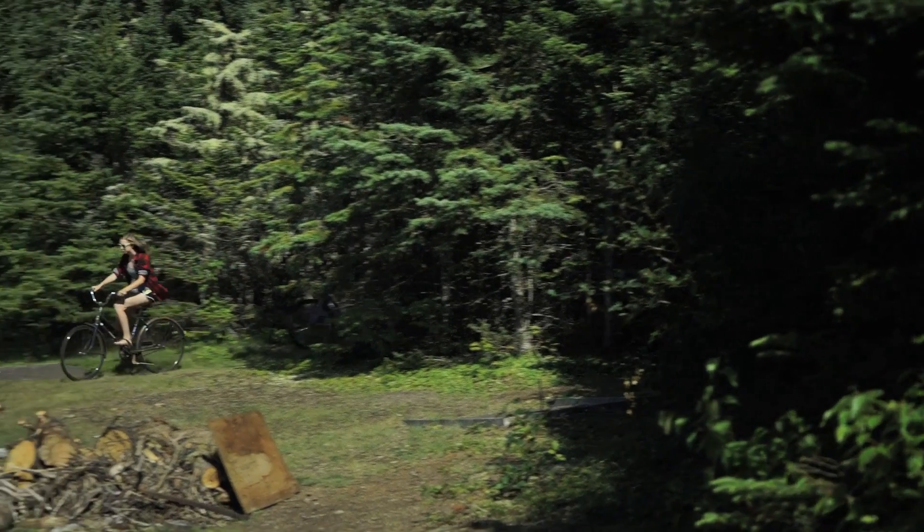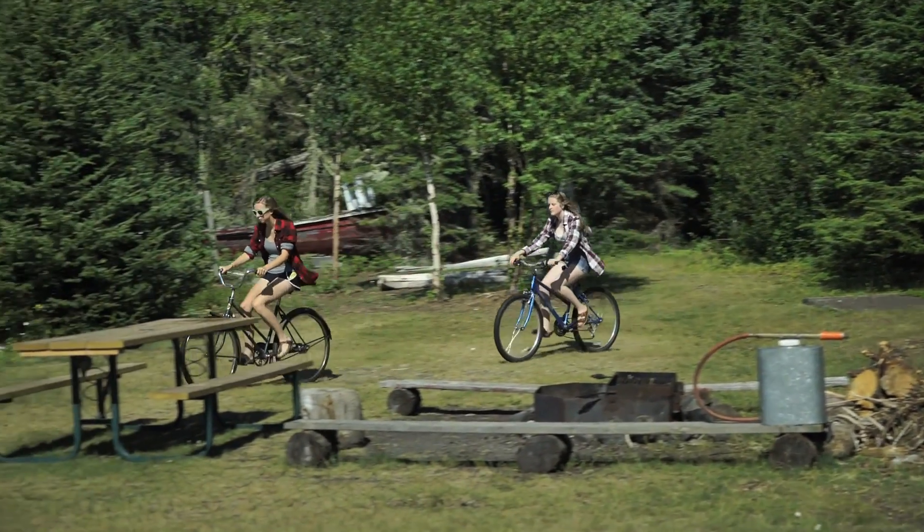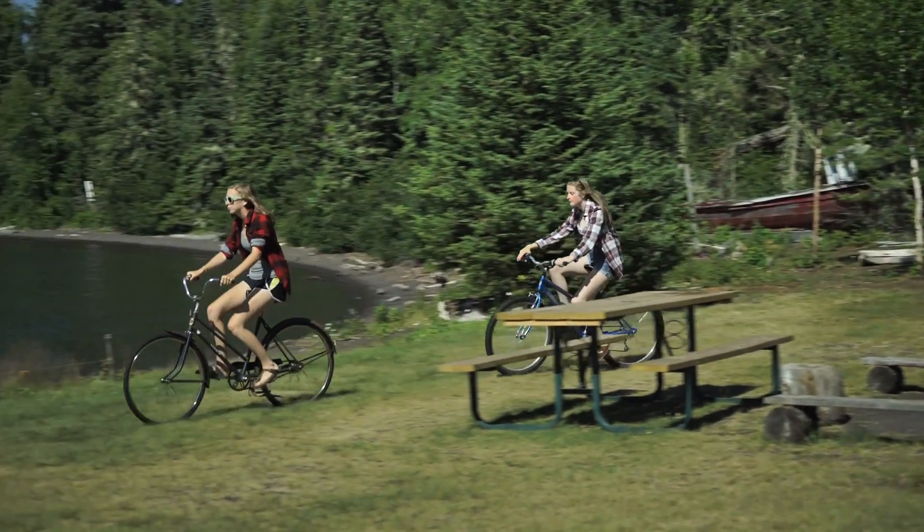The assistant light keepers sometimes get a little bit of extra time to go and explore the island. Here, they're at the landing site.